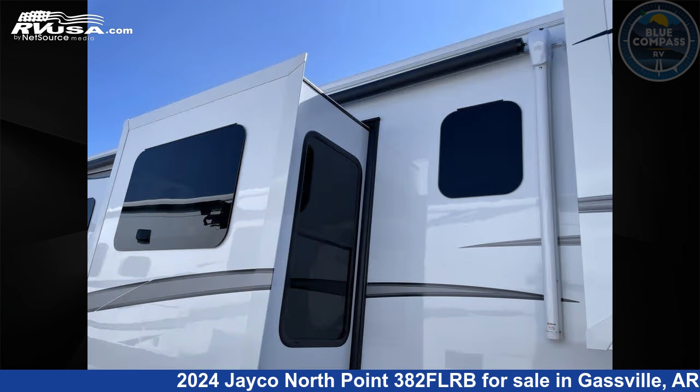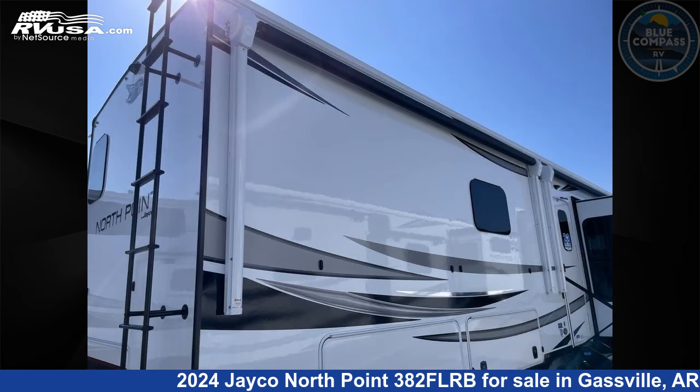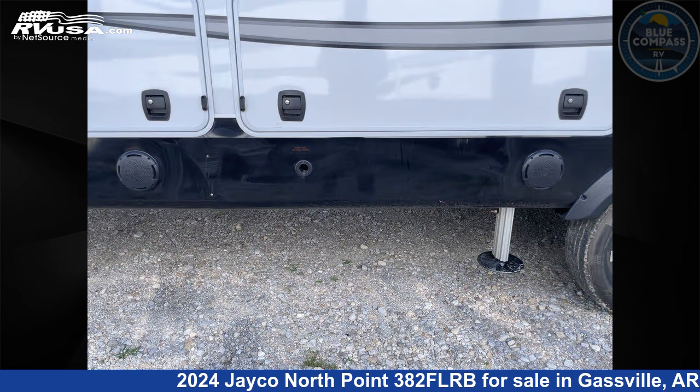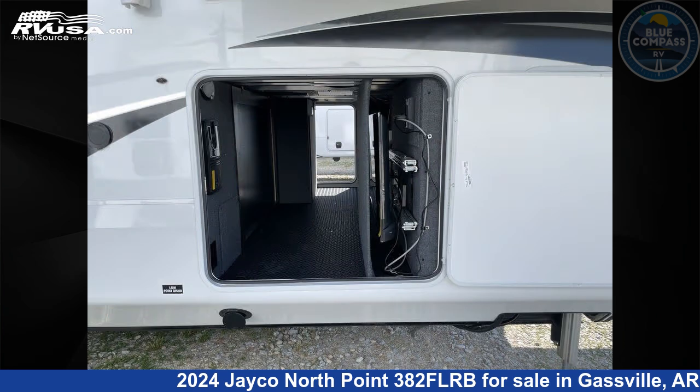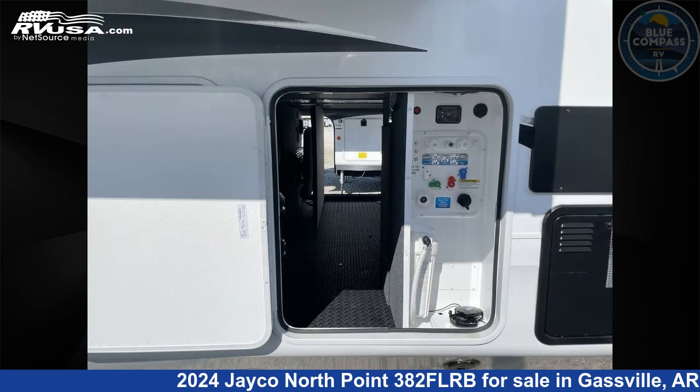This new Jayco is 43 feet 0 inches in length and features sleeps 6, slide-out, and 75 gallons freshwater capacity. The floorplan layout of this fifth wheel features bath and a half, front living area, kitchen island, outdoor kitchen, and rear bath.